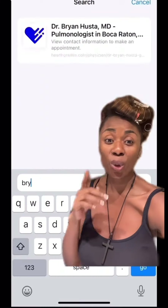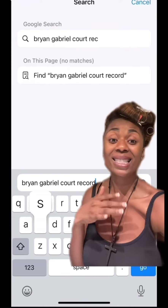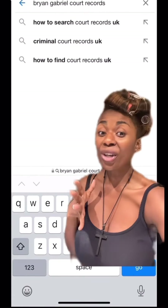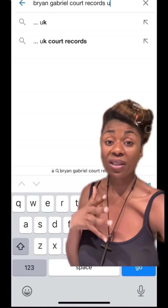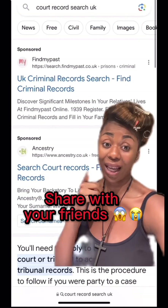Last but not least, because I know you don't want to date a criminal: type his name in, type in 'court records,' and wherever he lives, and see if anything pops up. If it does, that's a red flag. Or you can type in 'court records' for any specific region and search by name. This has saved women's lives and could save yours.